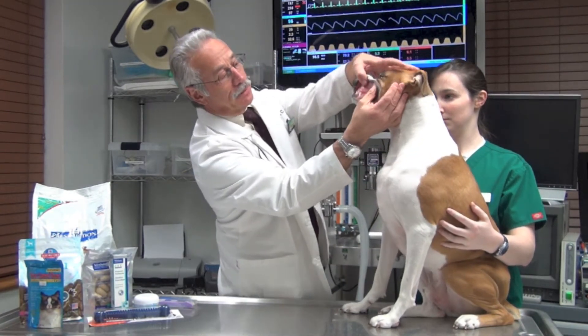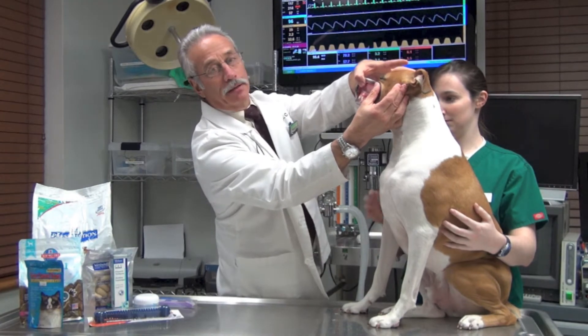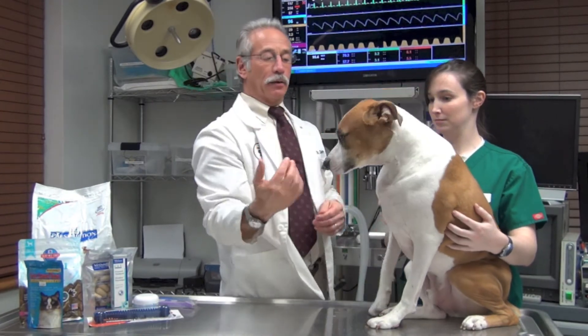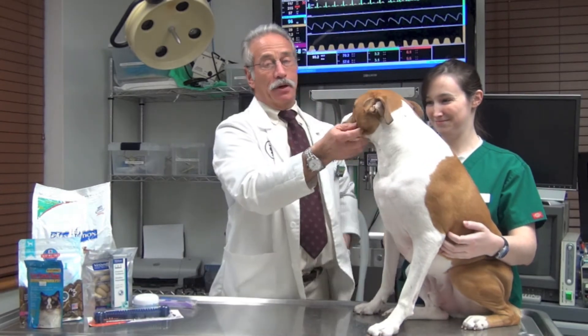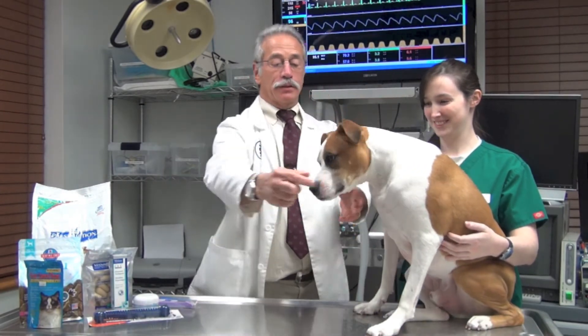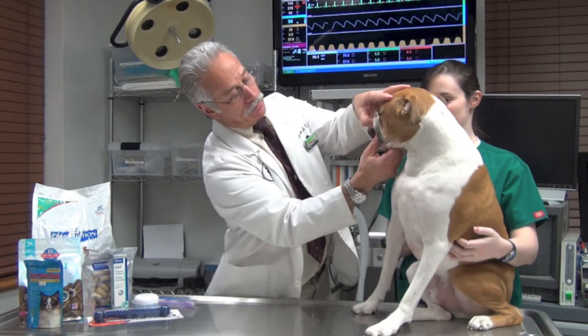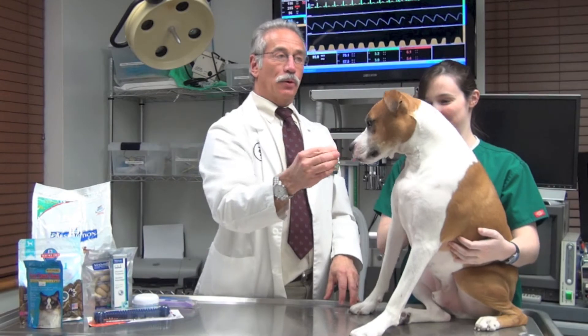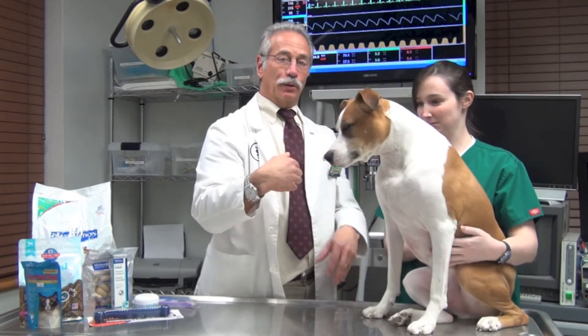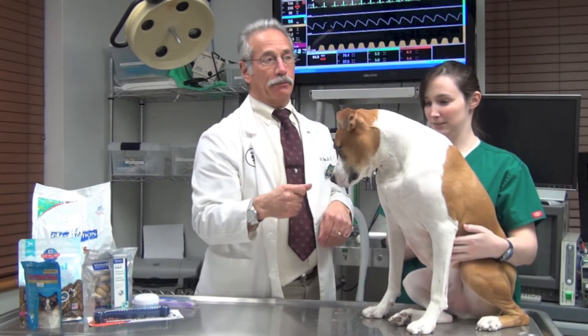You might just lift up the lip and look at the gum line to see if there's any disease. Let it go and let them know they're good kids. Some dogs are extremely food motivated, and you can start off by doing whatever you want to do and then giving them a reward. In short order, they'll be looking forward to it because they're going to get a reward.